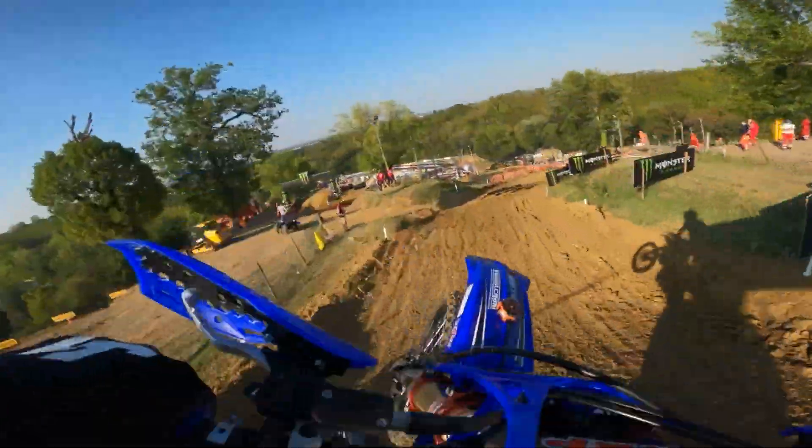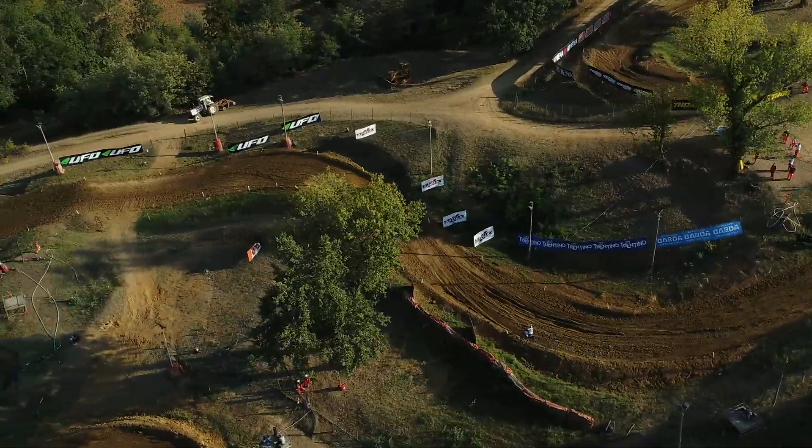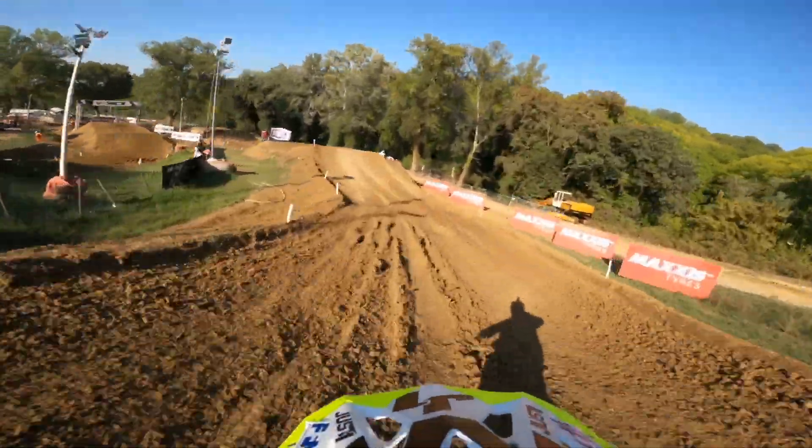A new double here on the downhill, but nothing that will concern the riders too much. We swing right and then left before heading back down towards the finish line area, but one more change still to come.